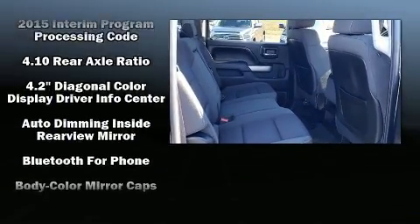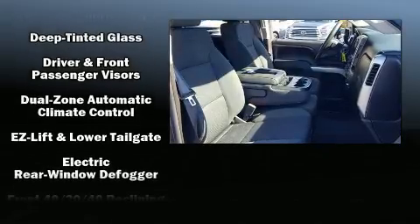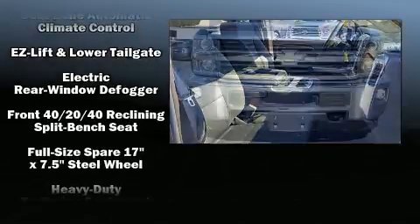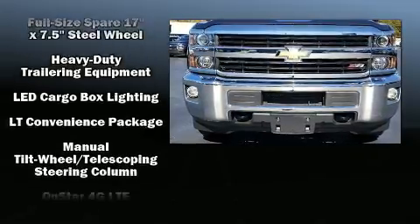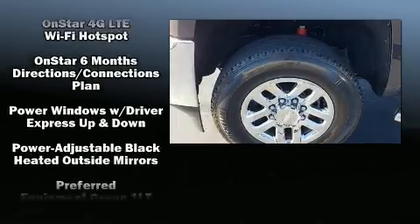Premium sound drives six speakers, providing you and your passengers a sensational audio experience. Chevrolet ensures the safety and security of its passengers with equipment such as dual front impact airbags and traction control.